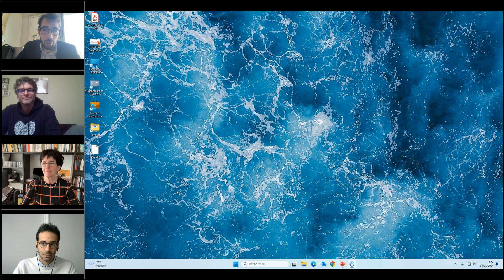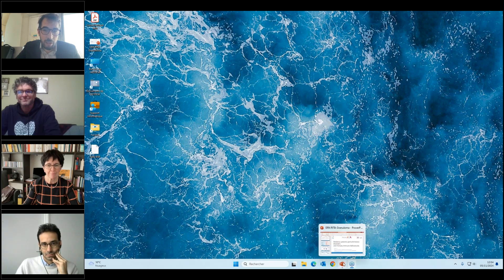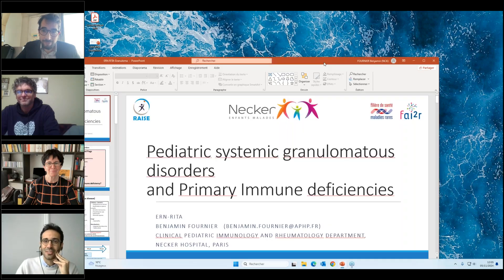You can ask any question during the talk using the Q&A, and at the end we will resume and address questions — we'll have probably around 10 minutes for that. I'll start by introducing Benjamin Fournier, MD PhD, pediatric immunologist and rheumatologist at the Necker Hospital, a specialist in EBV susceptibility immunodeficiency with a great interest in granuloma. He will start with an overview of immunodeficiencies associated with granuloma.